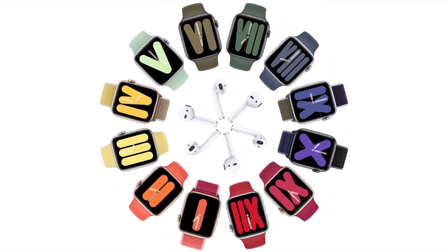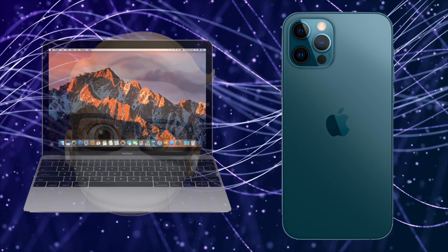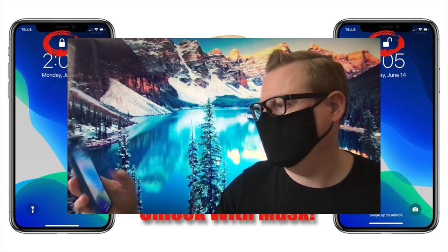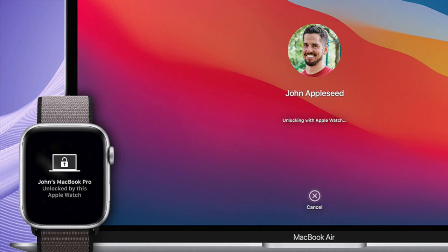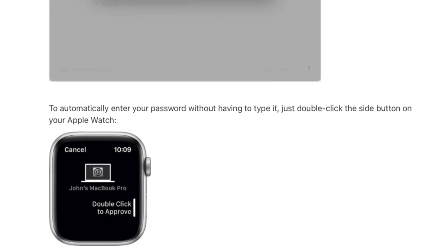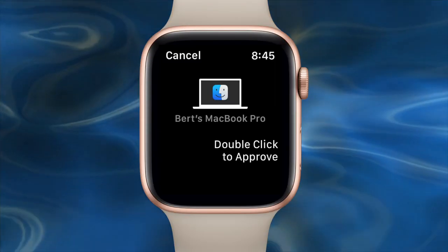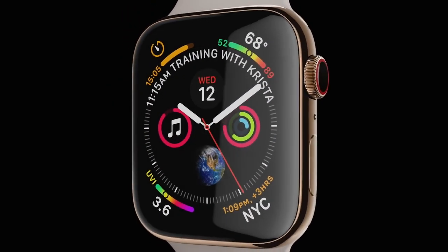Another top feature of the Apple Watch is how you can use it to unlock your Mac or iPhone. If you're wearing a mask, you can now use your Apple Watch to unlock your iPhone when Face ID sees you're wearing a mask. You can also use it to unlock your Mac. And now there's a relatively new feature where you can double click your Apple Watch in lieu of typing in your administrator password to do things like deleting secure files or even buying things on the App Store. I find this way more convenient than typing in my password.